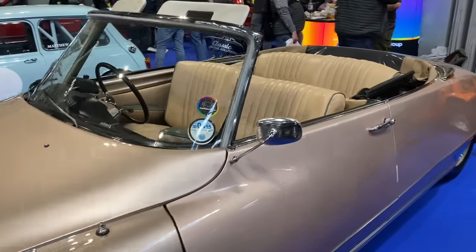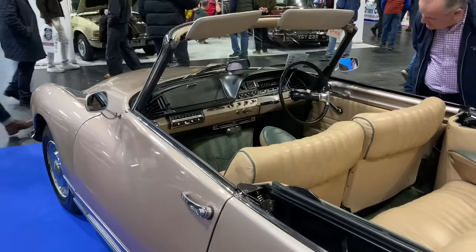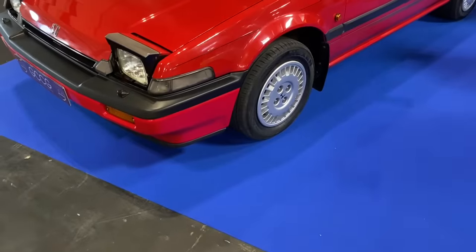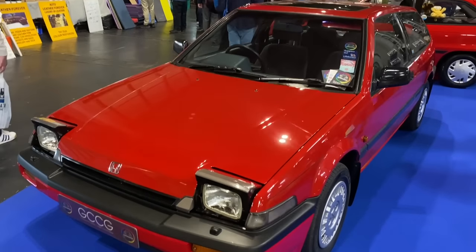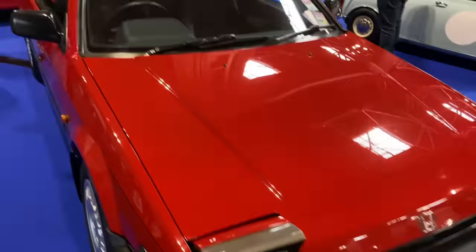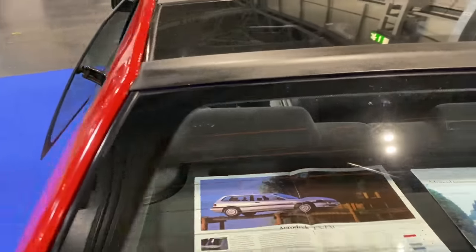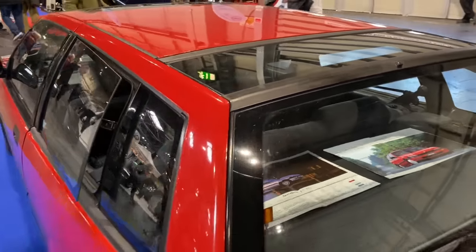This Citroën DS convertible — or décapotable, I can't do the French, sorry — is a right-hand drive car; I wasn't aware these came to the UK. If it's a conversion, it's been extremely well done. It is an absolute stunner. And this is a Honda Accord Aerodeck — Grand Thrift Auto has one on his channel which he's restoring, so shout out to him. What's not to like about that two-door car with pop-up lights? It's in absolutely stunning condition.